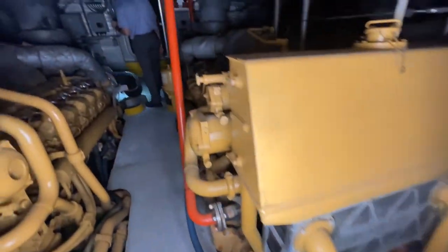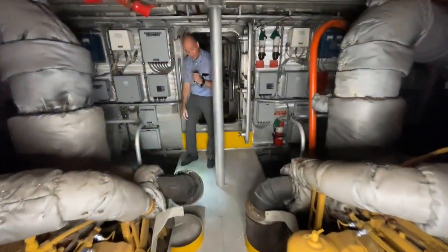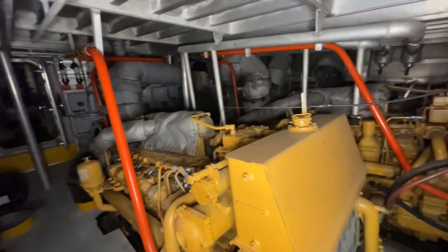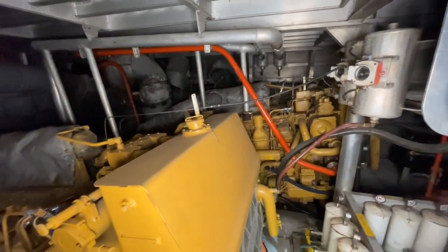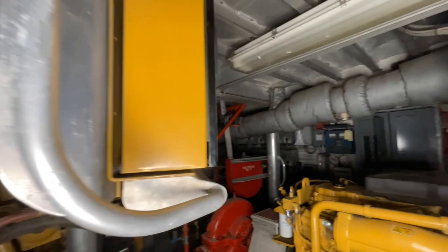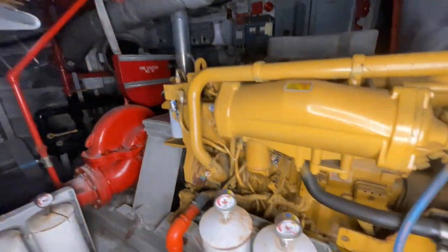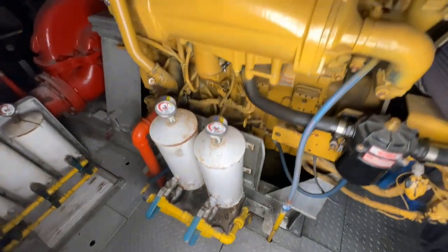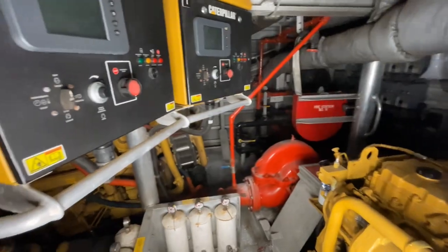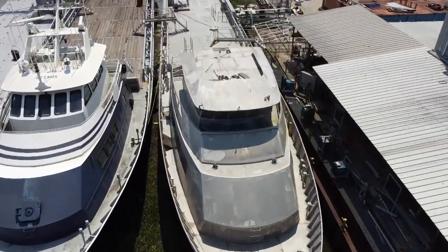This vessel is powered by three CAT 3516B engines delivering 2,000 horsepower each. All these boats either have triple or quad engines going to 52-inch props or Hamilton jet drives. My immediate thought was too much horsepower and too much fuel burn, but then I saw the actual fuel burn charts — at 12 knots, you're only burning about 50 gallons an hour, which is probably better than a Viking sport fish.